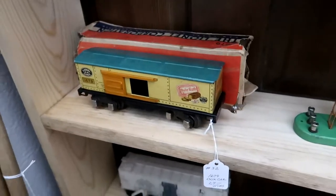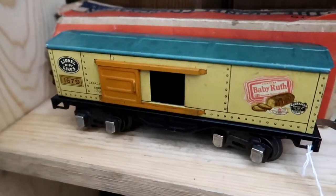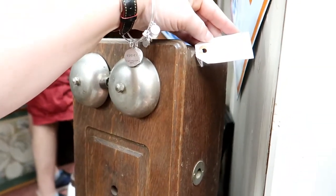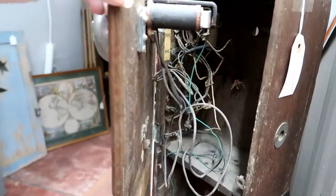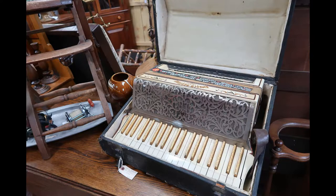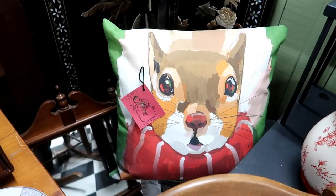A Babe Ruth boxcar — it is $27 with the box. This is great, the old telephone box, $49. Not old, but it just spoke to me — this squirrel pillow is $28.95.